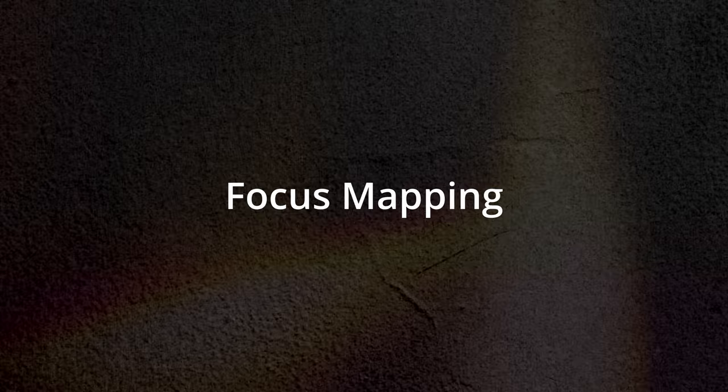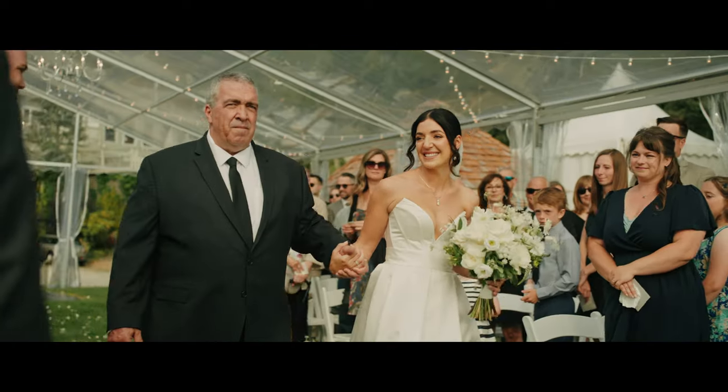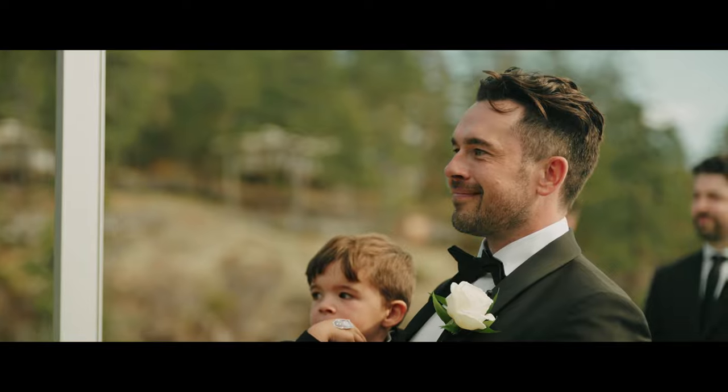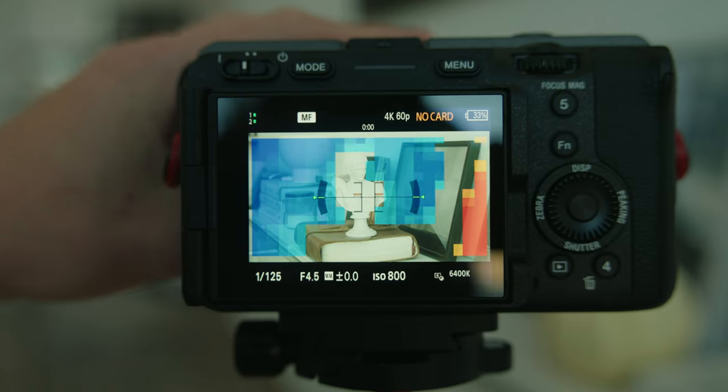Reason number six is focus mapping. I wish this feature was on the FX3 and the A7S III, and I thought they would add it with the new firmware updates, but they still haven't — but the FX30 does have it. This tool is incredible for nailing focus every time. Yes, Sony has incredible autofocus and you could rely on that, but if you like to do creative shots or manual focus, it's nice to see where your image is actually focusing. The clear part of the image signifies what is in focus and the colored portion is out of focus. Combined with the quality of the LCD screen, this feature gives you even more confidence to film without a monitor.